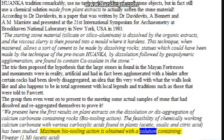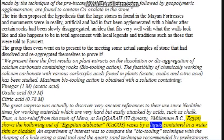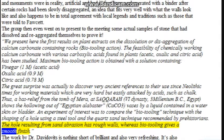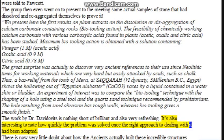Maximum bio-tooling action is obtained with a solution containing vinegar — 1M acetic acid — oxalic acid 0.9M, and citric acid 0.78M. The great surprise was actually to discover very ancient references to their use since Neolithic times for working materials which are very hard but easily attacked by acids, such as chalk. Thus, the bas-relief from the tomb of Mara at Saqqara, 5th dynasty, 3rd millennium BC Egypt, shows the hollowing out of Egyptian alabaster — CaCO₃ — vases by a liquid contained in a water skin or bladder. An experiment compared the bio-tooling technique with the shaping of a hole using a steel tool and the quartz sand technique recommended by pre-historians: the hole resulting from sand abrasion has rough walls, whereas bio-tooling gives a smooth finish. The work by Dr. Davidovits is nothing short of brilliant and very refreshing, and it's also interesting to note how quickly the problem was solved once the right approach had been adopted.